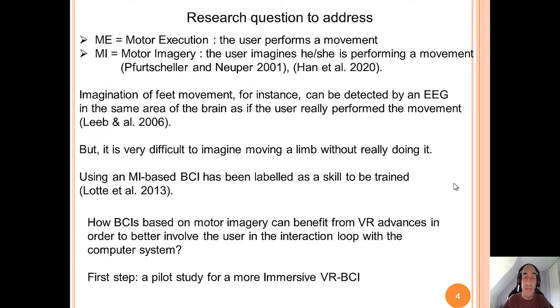Here, we would like to use VR-BCI with motor execution and motor imagery. Motor execution is the moment when the user performs a real movement and the EEG can detect it. Motor imagery is the moment where the user imagines performing a movement without really performing it, and the EEG can detect it also. Because imagination of feet movement, for instance, can be detected by an EEG in the same area of the brain as if the user really performed the movement. But of course, it is very difficult to imagine moving a limb without really doing it.